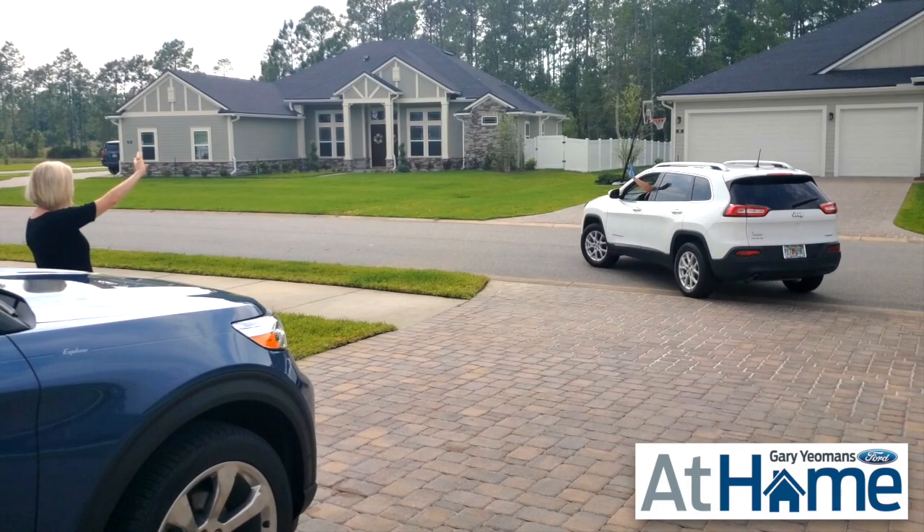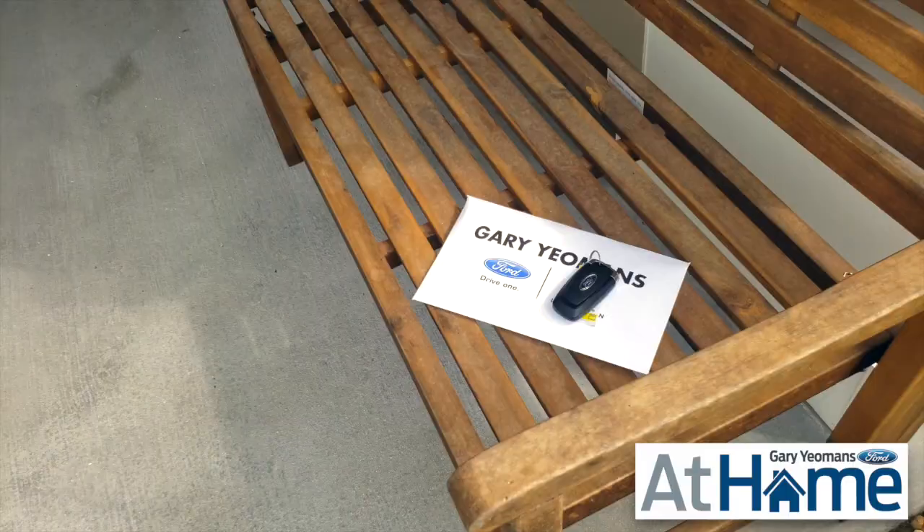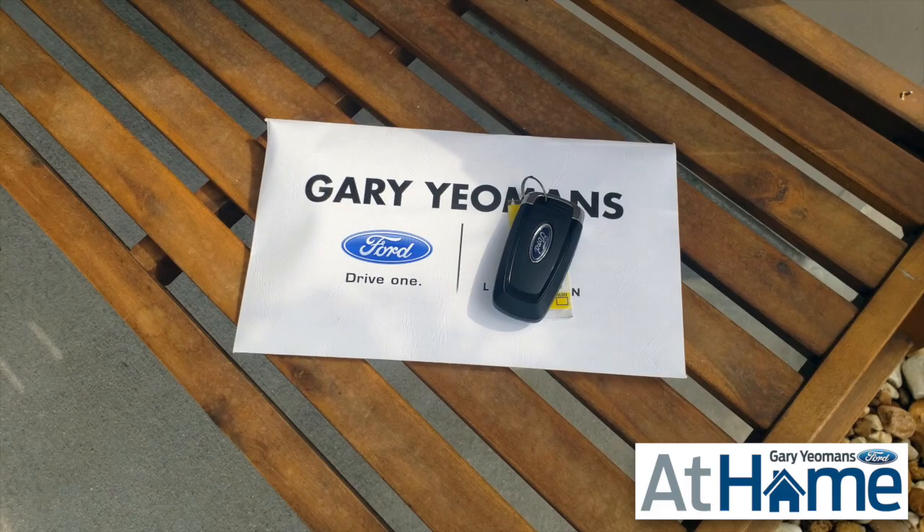It's simple, easy and it's the quickest, fastest way to purchase a vehicle and it's available exclusively at Gary Yeomans Ford. Hey, start your home experience today at GaryYeomansFord.com.